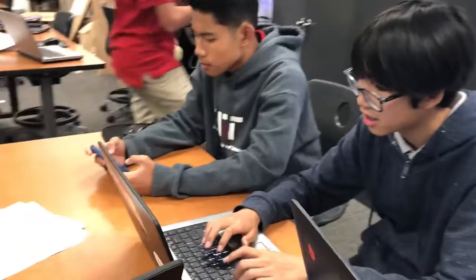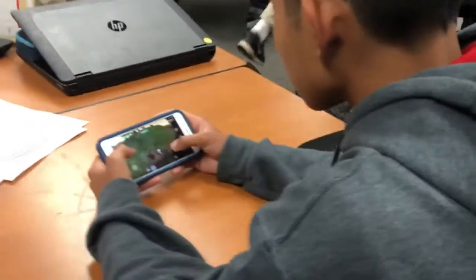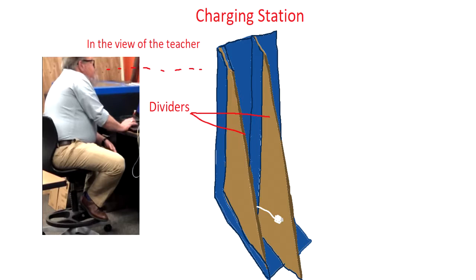Our product is a charging station for students to put their phones. This helps keep distracted students on task by taking their phone away. This charging station is separated by dividers, so each individual student has a spot for their phone. It will be in the view of the teacher, so students cannot take their phone out during class without permission.